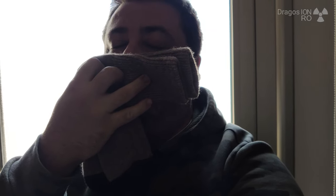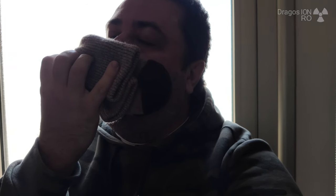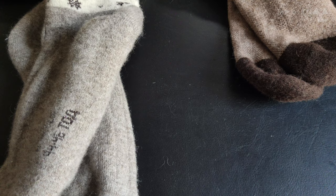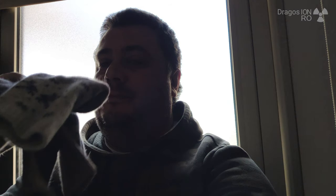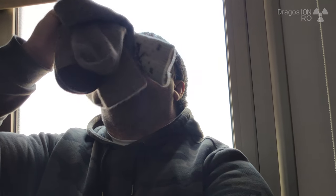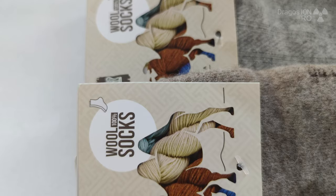Feel free to write something in the comments. Thanks for watching and check the links in the description to find woolen socks of different kinds. The best ones are these soft ones — Merino wool is one name you could look for. So if you want really good socks: Merino wool socks, yak socks, camel socks — there are so many kinds, and sheep wool too. Thanks for watching, subscribe, like, and share, and I will see you next time. Bye.